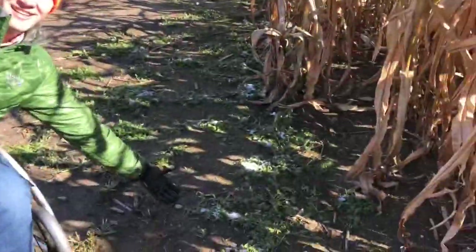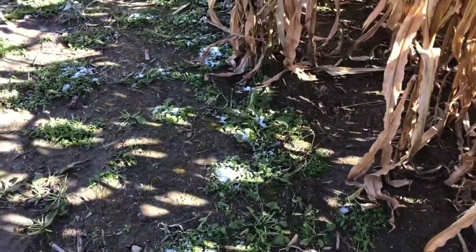Look, we have snow. I'm from Minnesota so there's a lot of snow and frost everywhere.